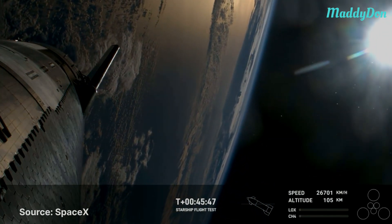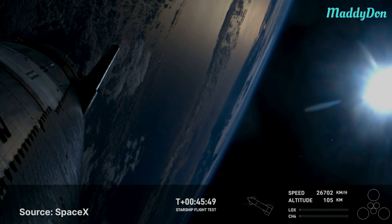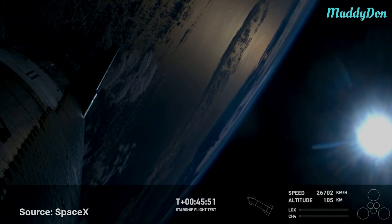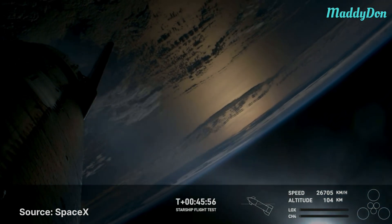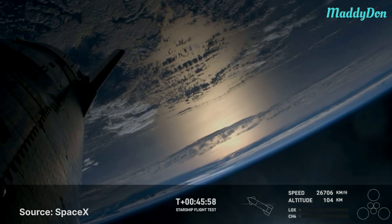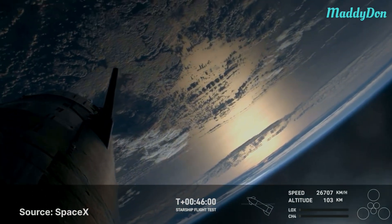Those flaps are one of the things that enable Starship to help control itself and survive the heat of re-entry. We're expecting that re-entry to occur around T plus 49 minutes, so we're getting pretty close here.